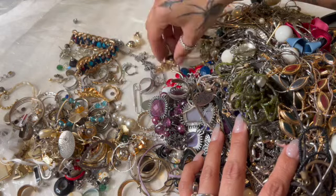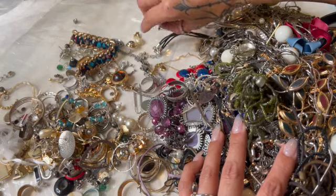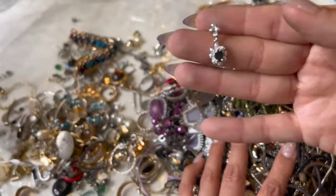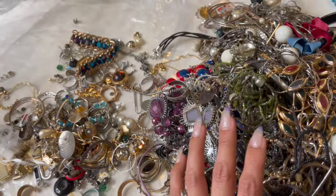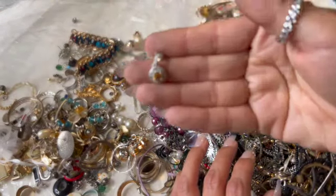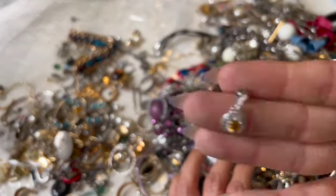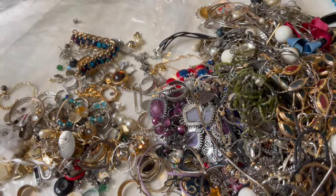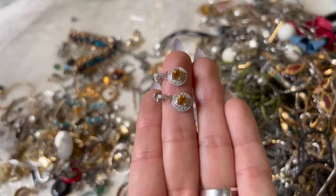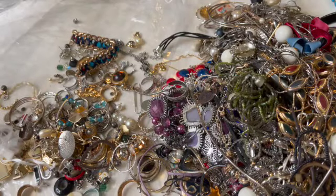Oh, here's the other earring! We have a whole set — earring, bracelet, necklace. And here's this one too — I have both of those. Those are cute.